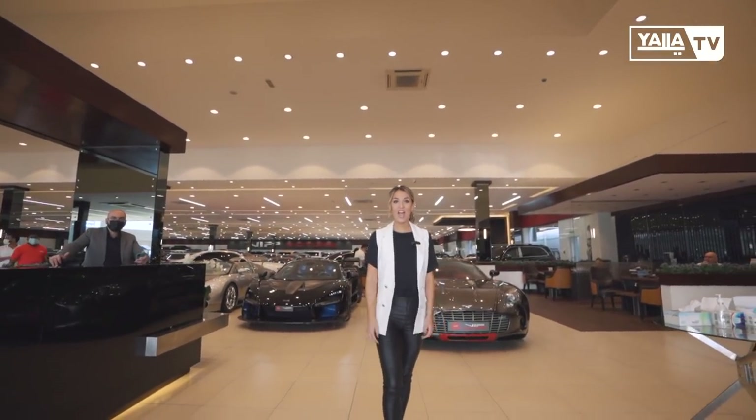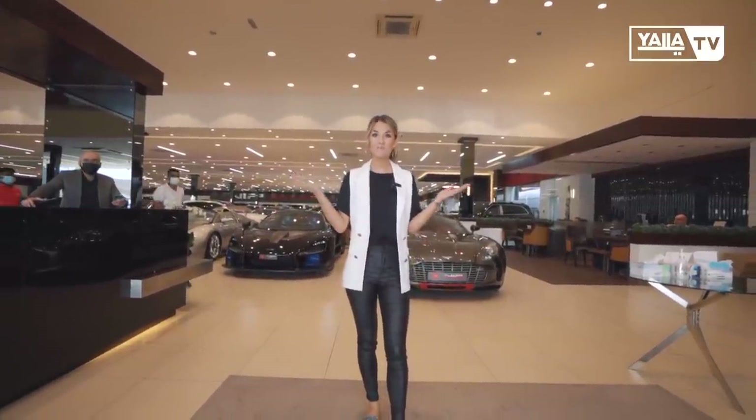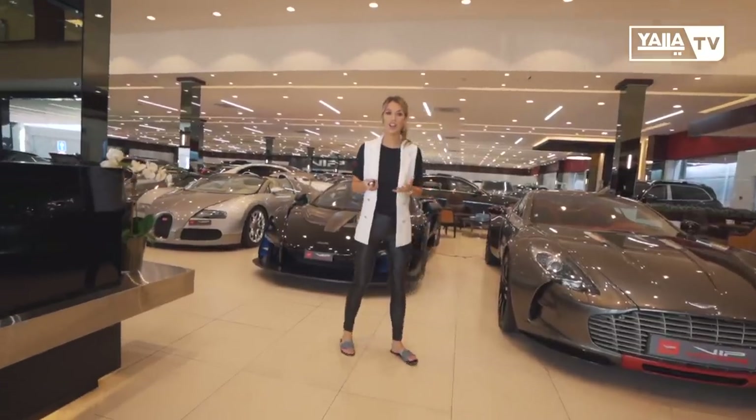Welcome to YALA TV. We are here on the first episode of Luxury Cars with VIP Motors. Let's have a look at the amazing collection of cars.